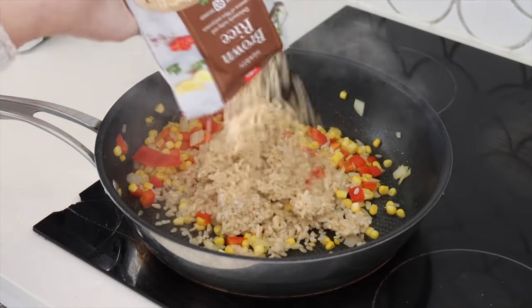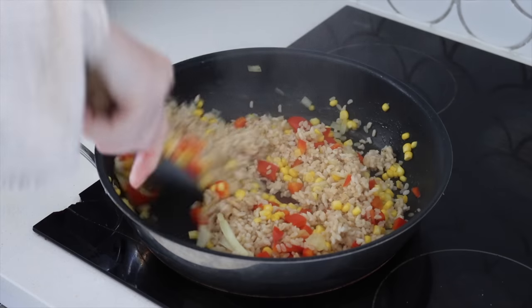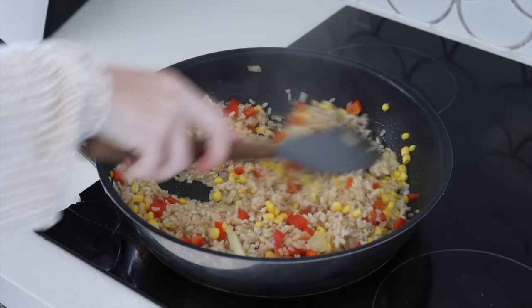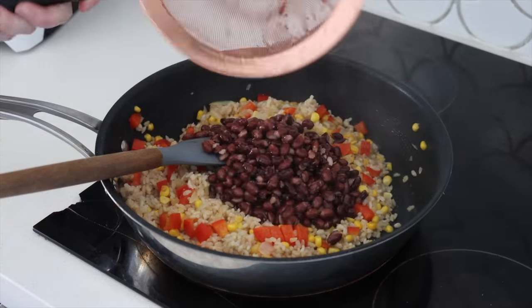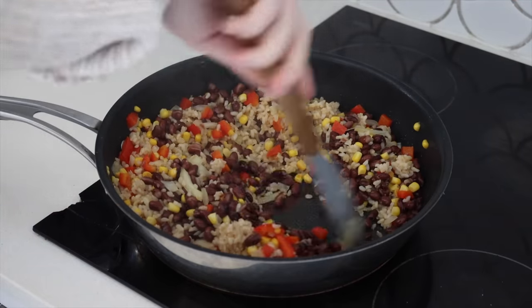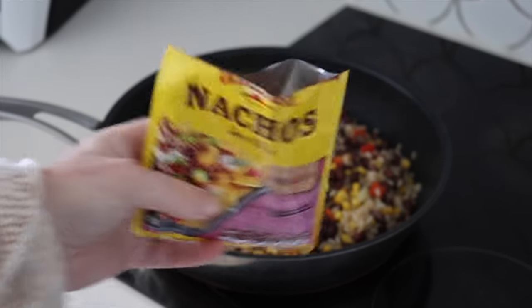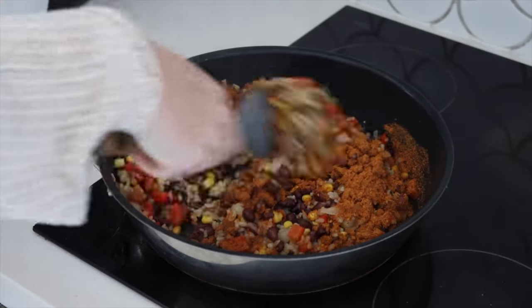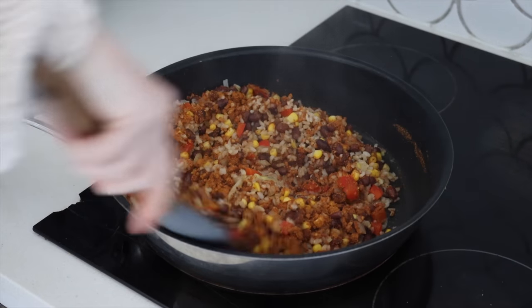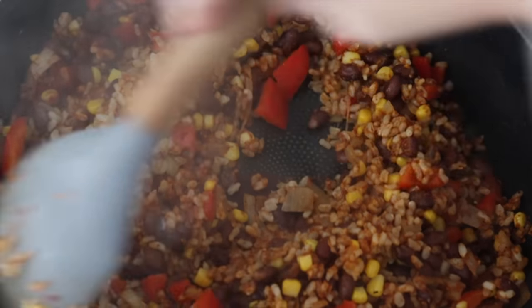Then I add in some microwavable brown rice — this is the lazy person's hack to getting lots of nourishment into this meal and keeping nice and full. I also add in some water to soften the rice, then add in some black beans as well as a nacho spice mix. You can do your own spices if you would like to — I just find this to be so easy and quick.